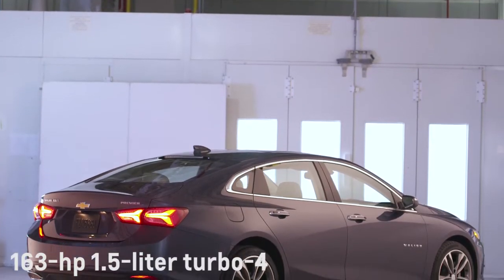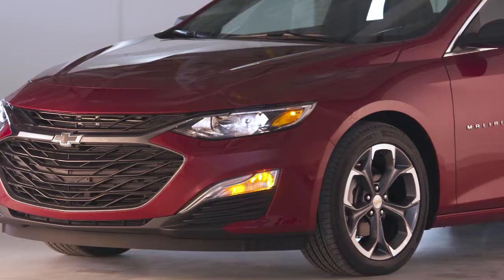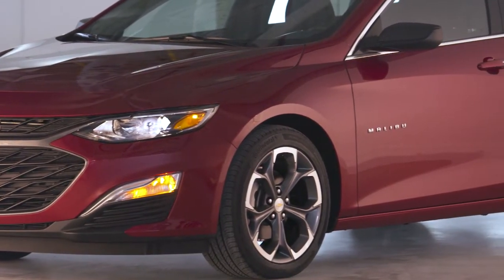The Malibu lineup is powered by a 1.5-liter turbocharged four-cylinder with 163 horsepower. Power is sent to the front wheels through a CVT.